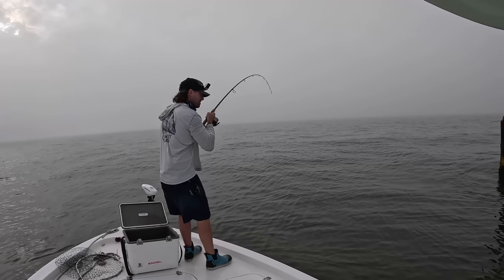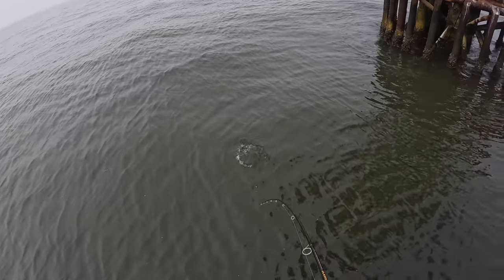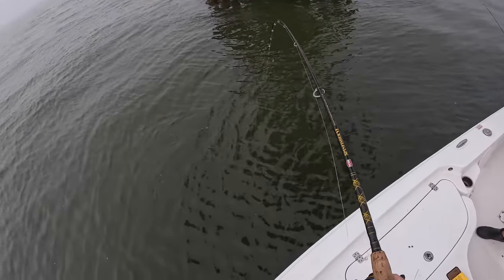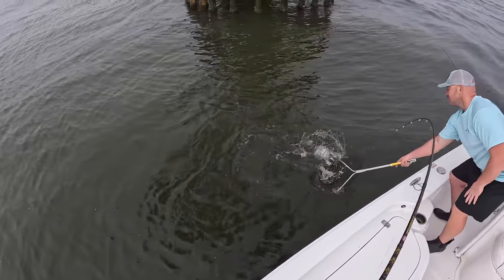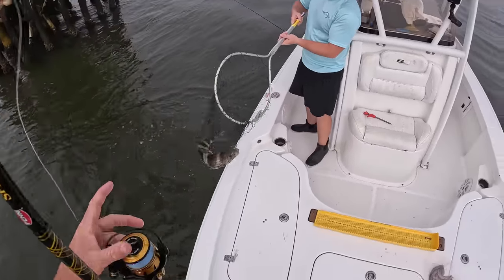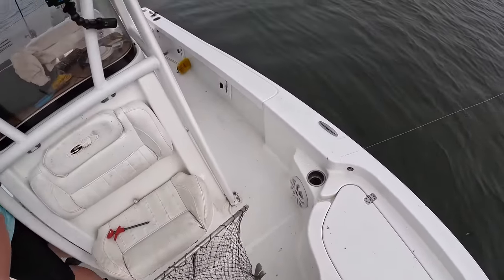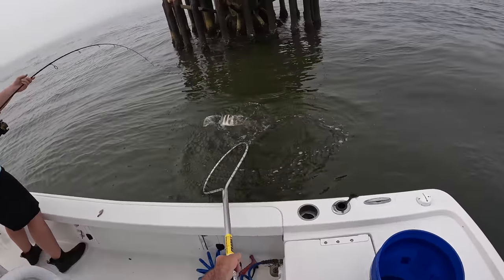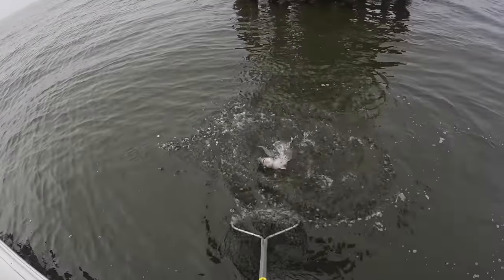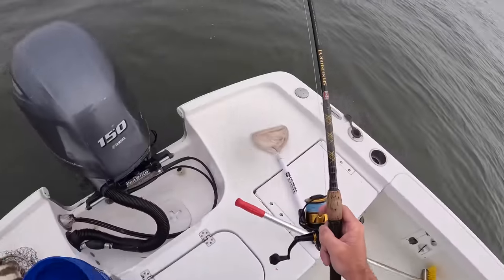That's a little bit better one. He's net worthy. Boom — in the net. Cody has finally got the hang of things here.